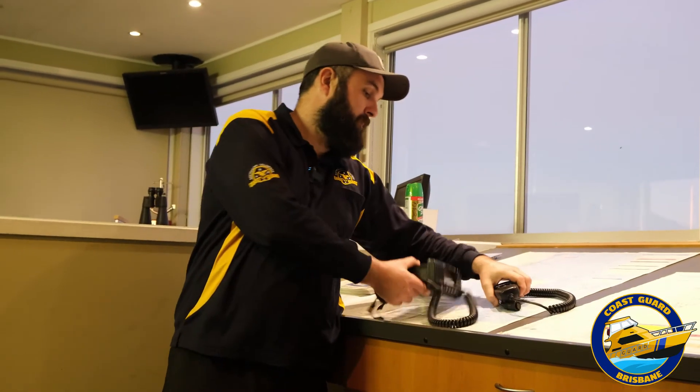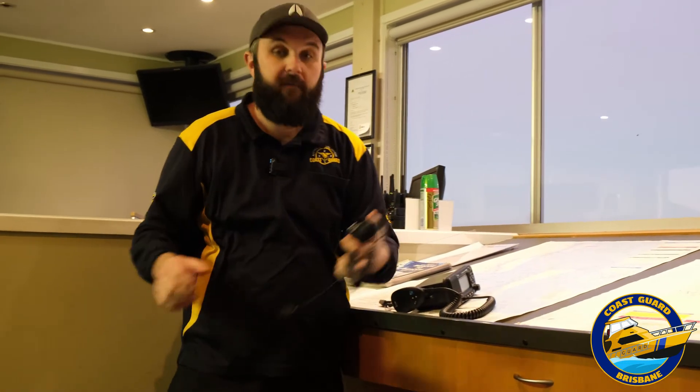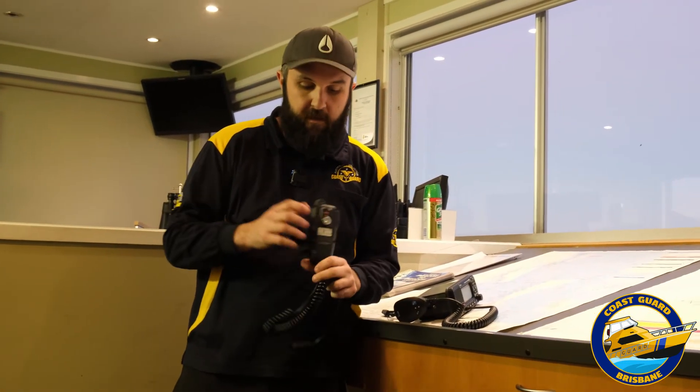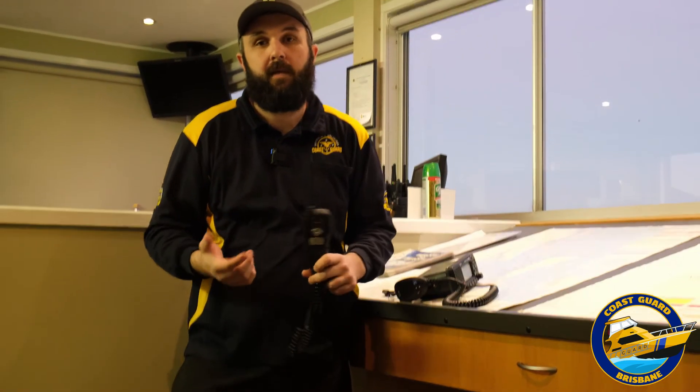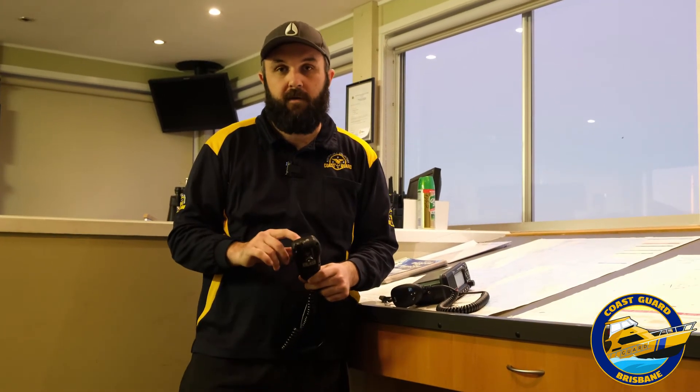Alternatively, on handheld radios and remote microphones, they have a digital distress button. It's this button on the back generally, or it can be on the side. Once again, the process is the same — you hold it and just follow the prompts on the screen.